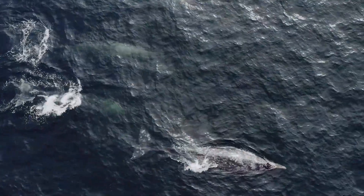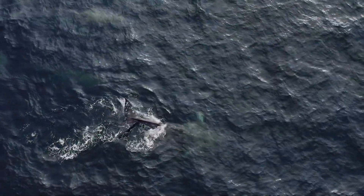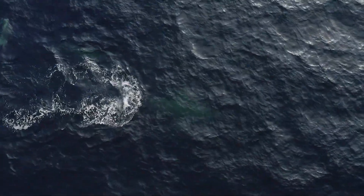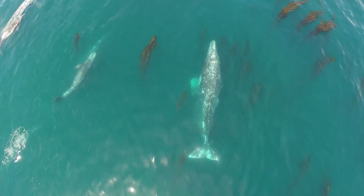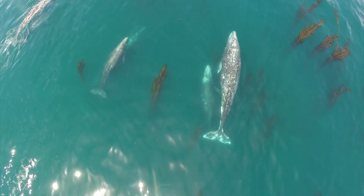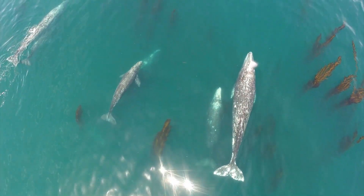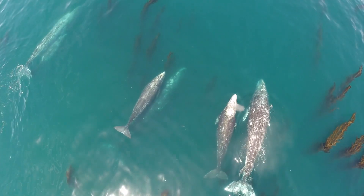Gray whales do this remarkable migration where they feed in the summer in Alaska, bulk up, and then swim all the way to Baja California, Mexico, to give birth and mate, and then swim all the way back to Alaska for the next summer. During that entire time period, we don't believe they eat very much, if at all.